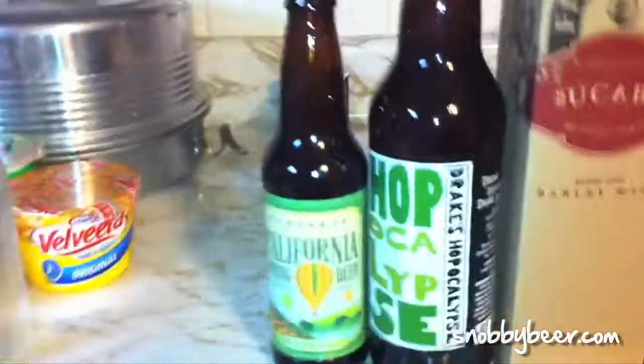Hi guys, it's Max with Snobby Beer, and we've got some beer mail. So let's get right into it.